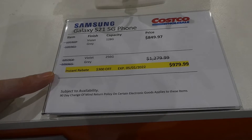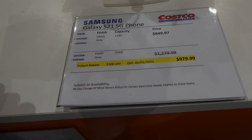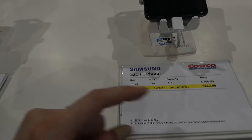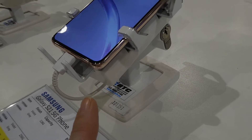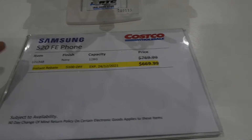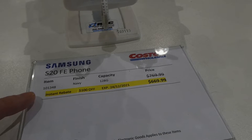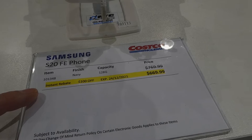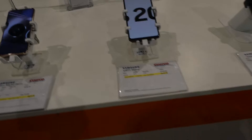The Samsung Galaxy S21 5G in 256 gigs comes in violet or gray — $300 off down to $980 until January 5th, though sold out in this store. The Samsung S20 FE comes in navy at 128 gigs and is $100 off until Christmas Eve, down to $670. Around the side there are also some tablets.